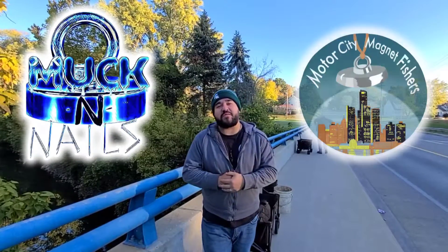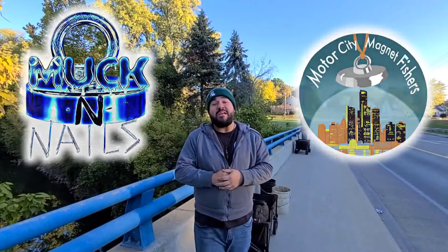Welcome back to another episode of the Michigan Magnet Man. I am here in Toledo, I've got Randy from Muck and Nails and Jason from the Motor City Magnet Fishers with me today. It is cold — this is the first freezing morning that we've had. It was 32 when I woke up. Let's hope it warms up a little bit while we're out here. Without further ado, let's go ahead and get a magnet in the water.